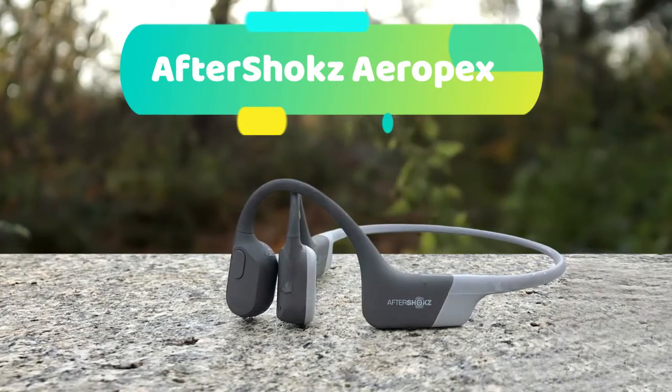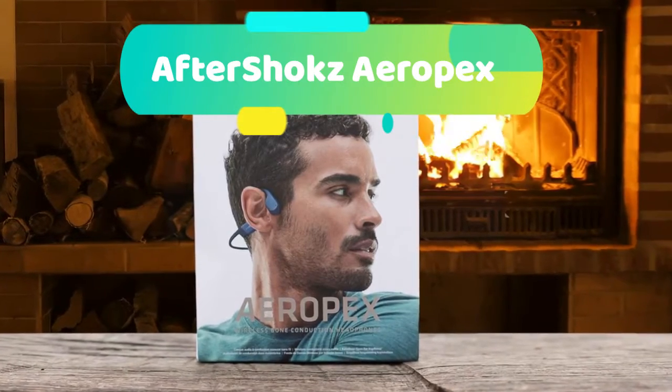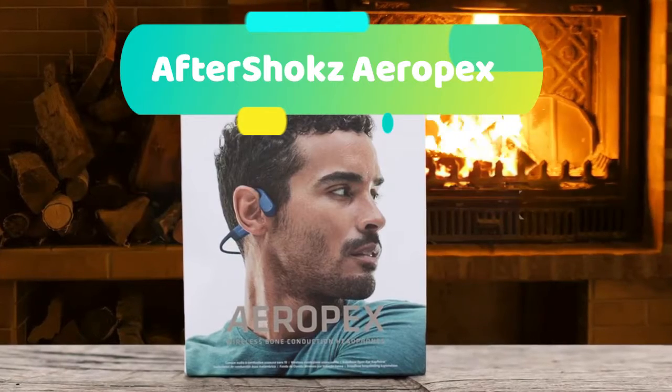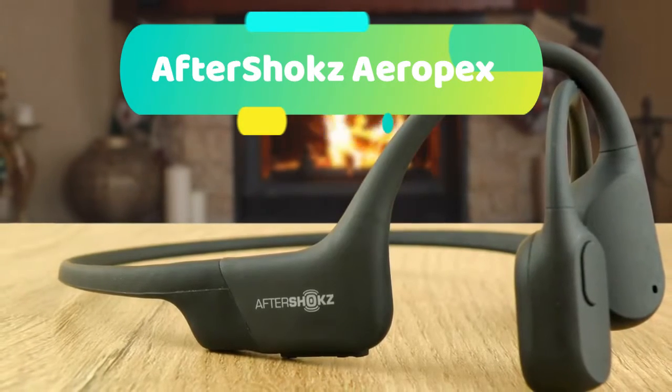With 8 hours of battery life and easy commands such as play, skip, pause, and back a track, you can enjoy music, calls, audiobooks, and podcasts all day long. The Aeropex sends vibrations to your inner ear through bone conduction technology.